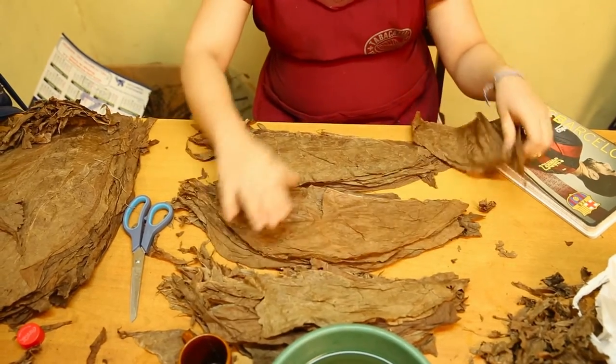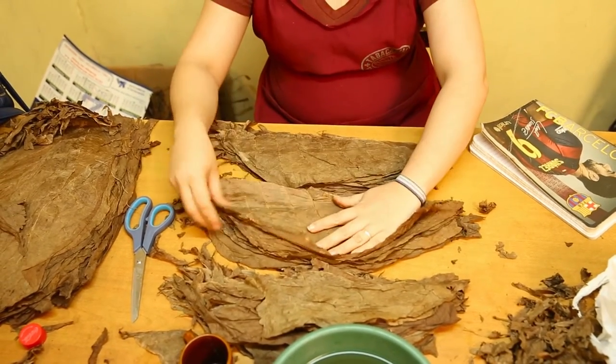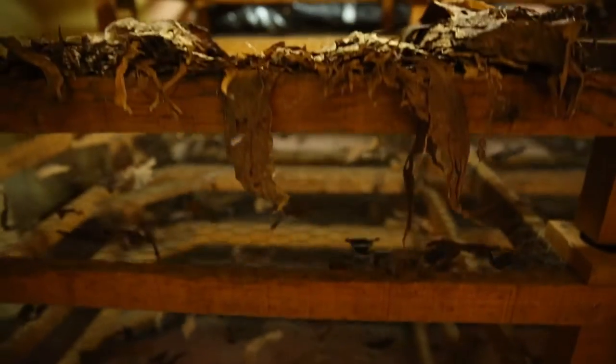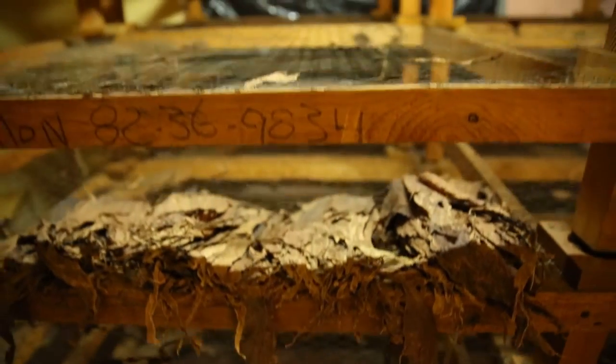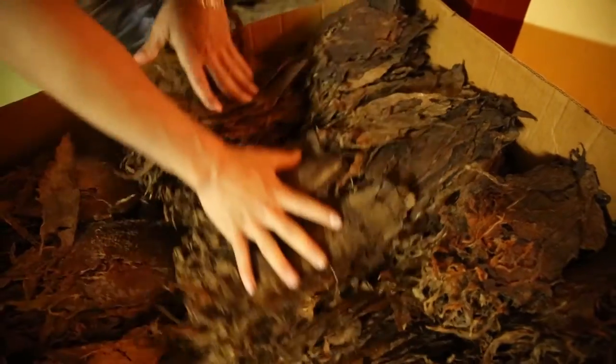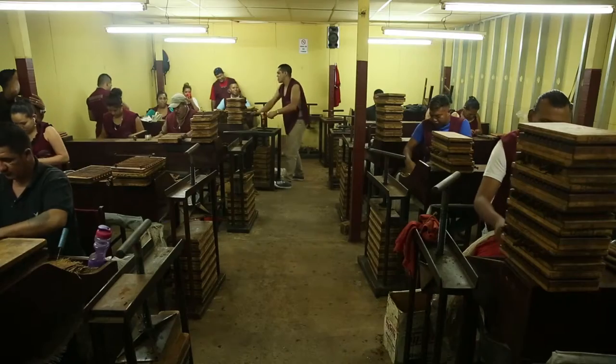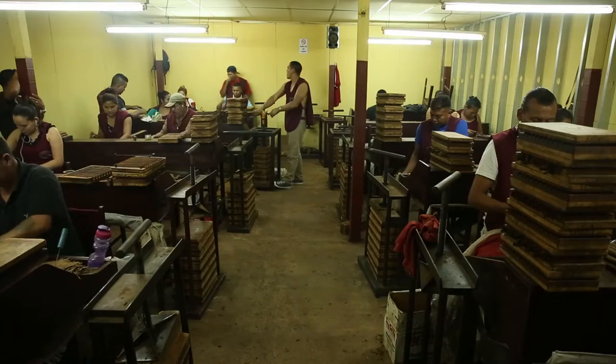One group separates the wrappers, or the outermost layer, into different sizes and colors. There's a separate room for the filler, or inside leaves. Each brand has different blends and sizes, which are kind of like recipes. The cooks, so to speak, work in teams of two.